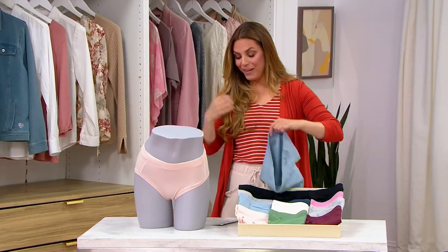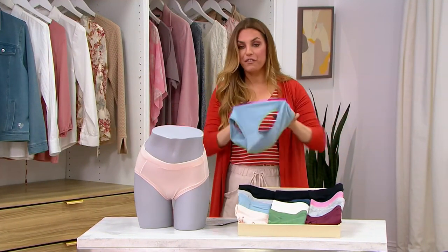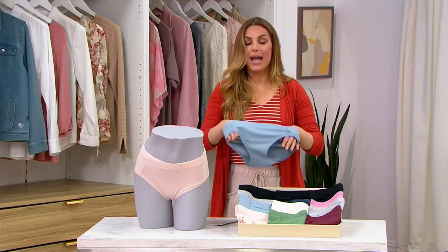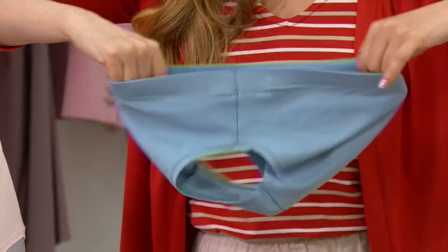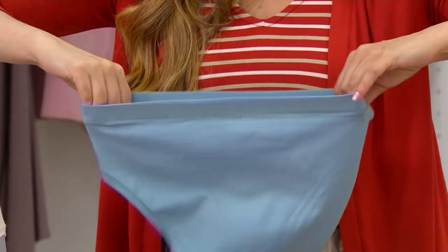These are fantastic — soft, flexible, comfortable, and breathable. 93% cotton, 7% spandex. That same material as the bra.